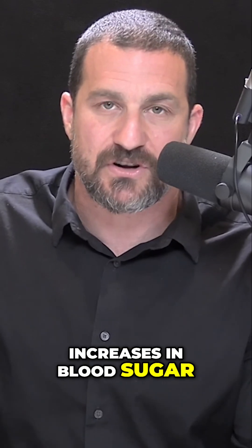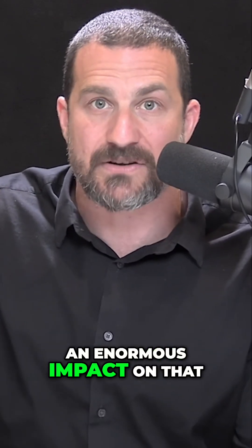Basically, what you're trying to avoid are steep increases in blood sugar, and the order that you eat foods has an enormous impact on that.